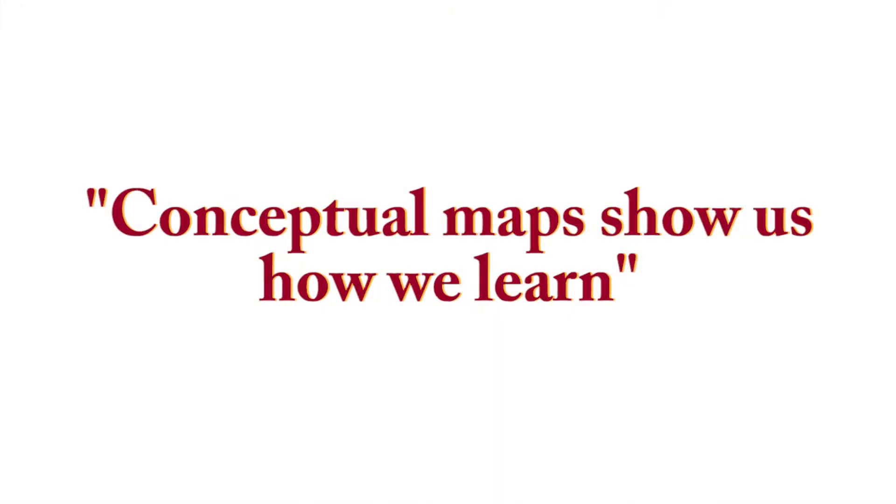We're also comparing different experts based on their specific training. We're using Pathfinder software based on the structural assessment of knowledge approach, and this is a measure of implicit learning as opposed to the explicit evaluations of tests and quizzes. Conceptual maps show us how we learn.